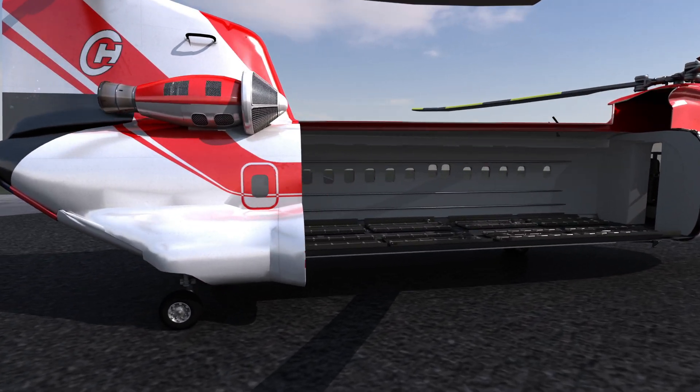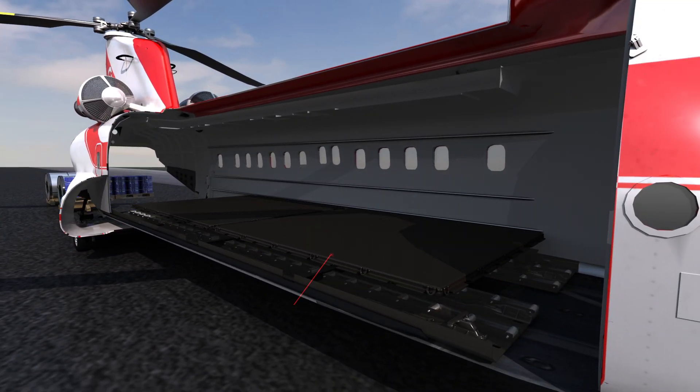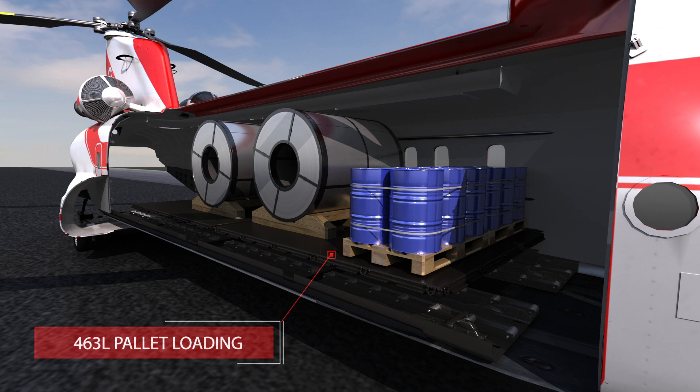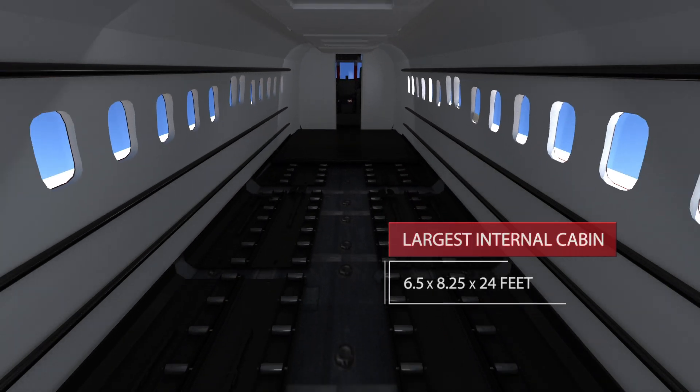The 234 Multi-Mission Chinook offers an exclusively designed cargo 463L pallet loading floor system, similar to those found on heavy-lift military transports, allowing payloads to be easily swapped with minimal ground crew. This helicopter also features the largest internal cabin for cargo in the world.